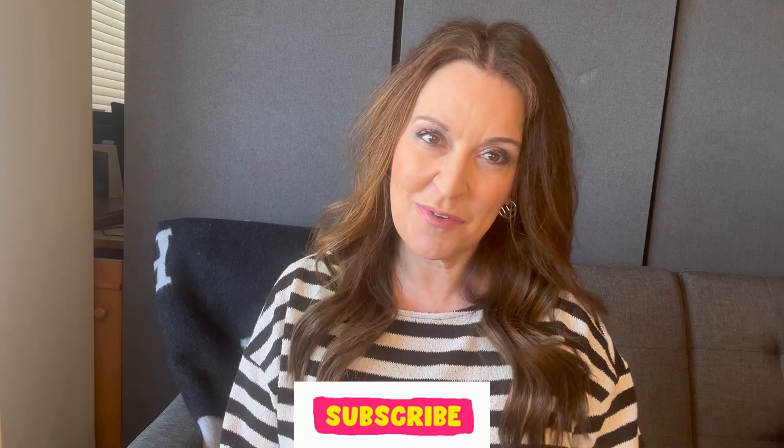Hey friends, welcome back to another video. If you're new here, my name is Lisa and I love to do videos on luxury handbags, shoes, and ready-to-wear. I like to do some styling videos, and I do those things from the perspective of someone who is in the middle of her life as well as someone who is mid-sized. If that sounds interesting, click the subscribe button down below and the notification bell.